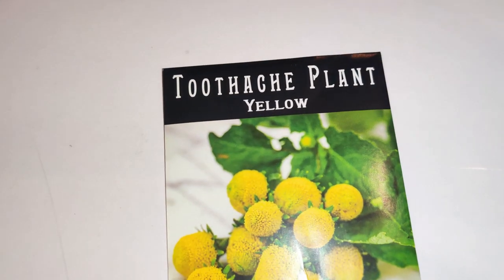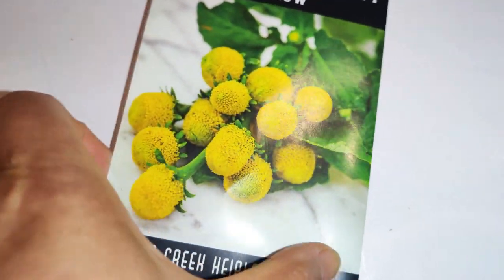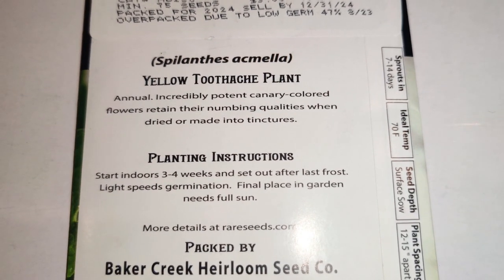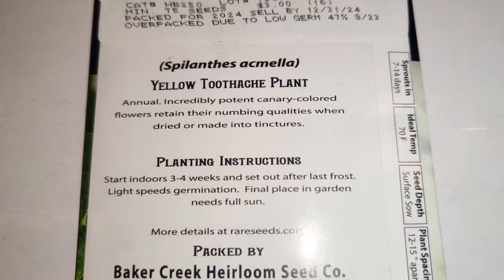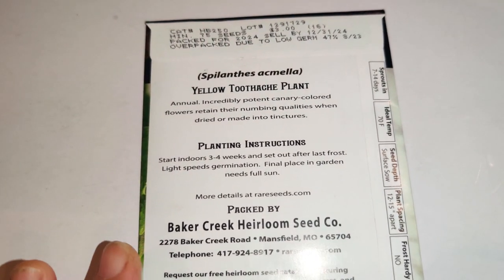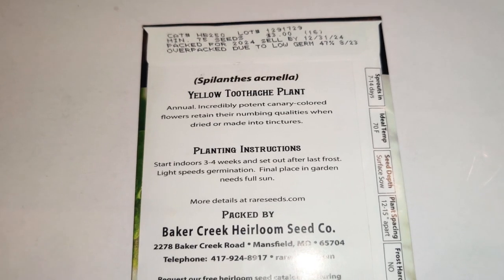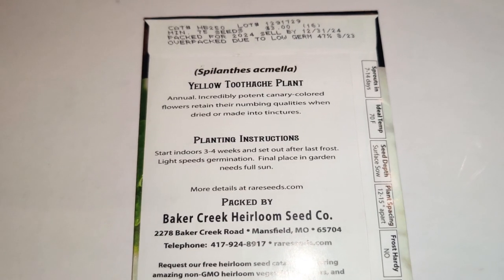Next I have the Toothache Plant Yellow — I chose this over the white one because it looked more robust. It's an annual and incredibly potent; canary-colored flowers retain their numbing qualities when dried or made into tinctures. I plan on using it to make tinctures and teas in case someone has a toothache — then you won't need that extra dentist bill for numbing your mouth.